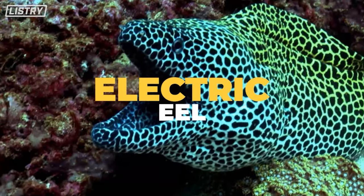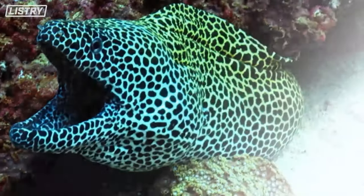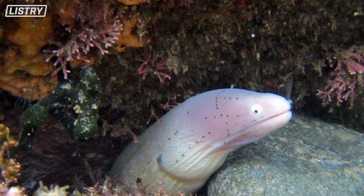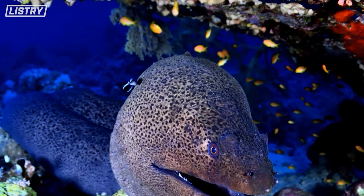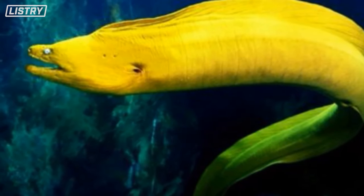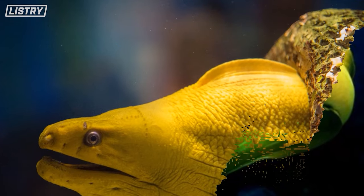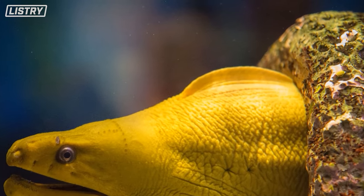Number 8, we got the electric eel. There aren't many animals that can do what electric eels do — they use their electric charge to stun their prey. They usually inhabit dark and murky water, so their prey has no idea they're there, and then in seconds they become a meal.